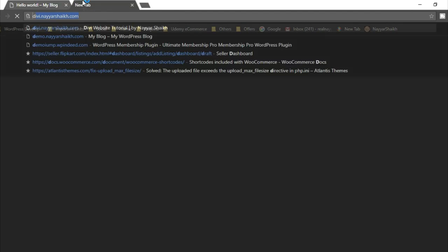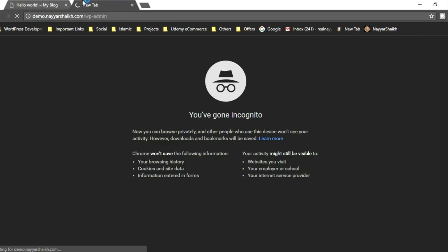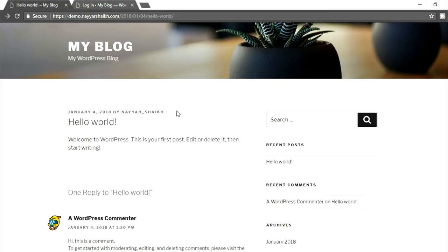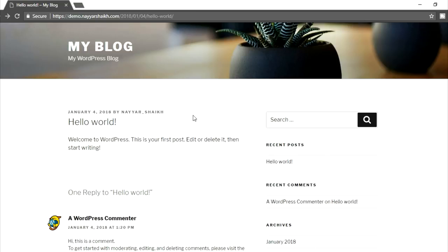For example, if I type in my dashboard URL, you can see this is how it will look. This username is the one which I use to log into my dashboard. This is very dangerous because sometimes people try to use this username and try any random password — they might get access to your dashboard and can delete all your posts. So let's change this first.